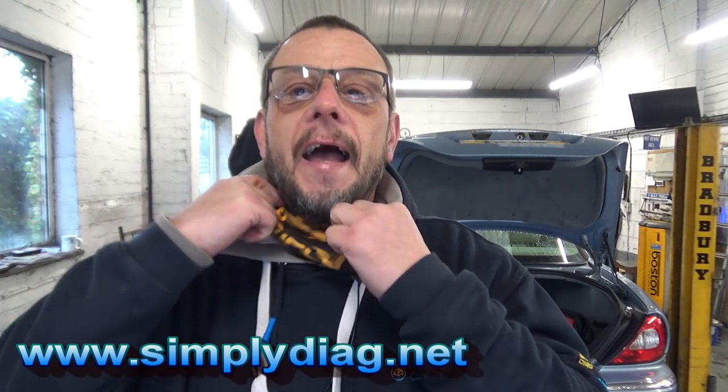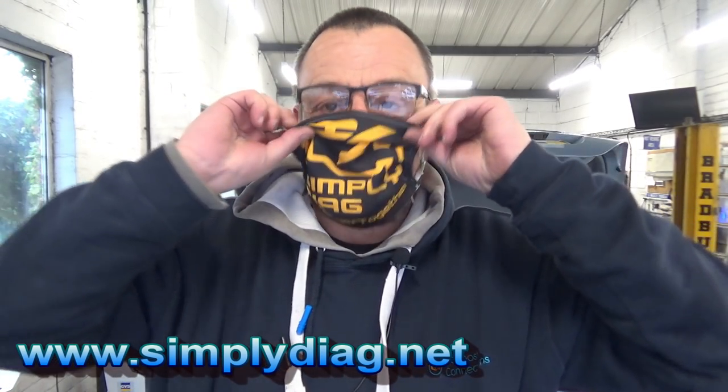Don't forget to wear your mask — super duper cool Simply Diagnostics masks available from teespring.com/stores/SimplyDiagnostics. There'll be a link in the description, so stay safe folks, keep other people safe, wear a mask. Enough of that, because I'm the only person here within 10 meters of me, so let's have a look at the fault.